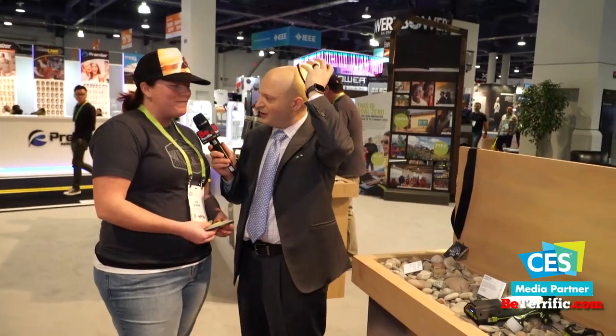I've run entire DJ equipment off a Yeti for a day when I paired it with solar. So you've got some other cool accessories here. This is new for us at CES — this is the Crush Light, a collapsible solar-powered lantern.